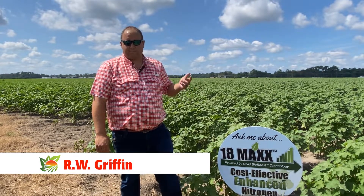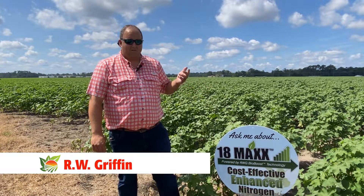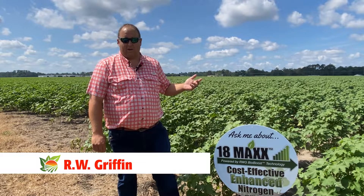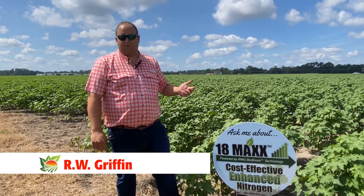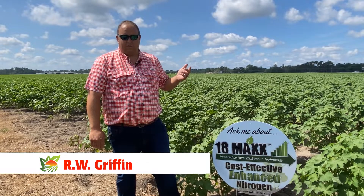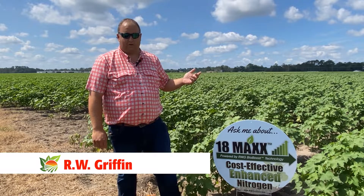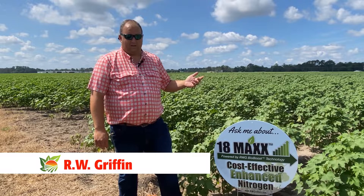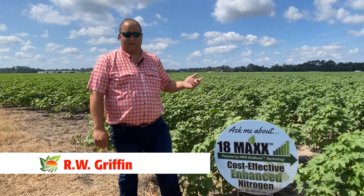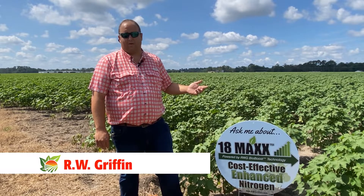We're doing some foliar applications with NanoComplete, which is a very solid product that's proven throughout the state of Georgia. And we're also doing some evaluations of an in-furrow product that we also use called Roots. It's a highly available source of potassium and phosphorus put in the furrow, or it can be applied foliarly.